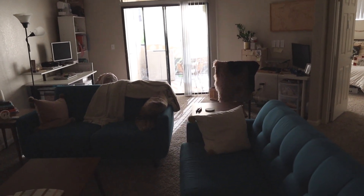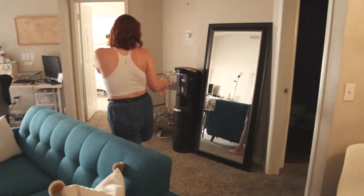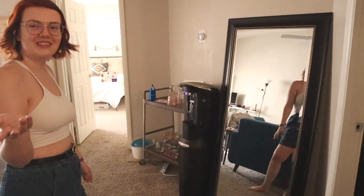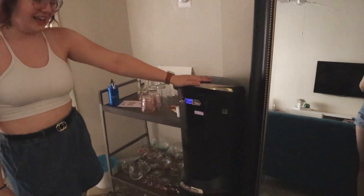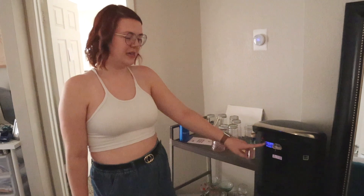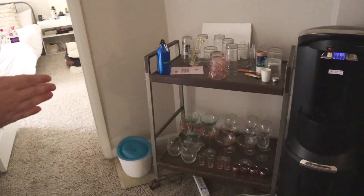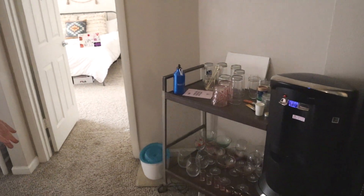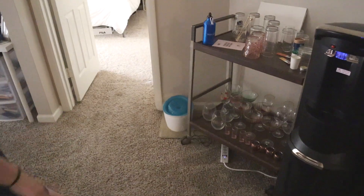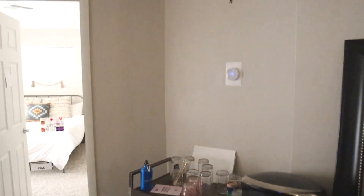We moved the living room around a lot when we first got here and only recently got a TV. We have an outfit mirror, plants, and the most essential thing when living in Arizona — a water dispenser with cold and hot water so you can make tea. This cart has had many iterations — it was originally a coffee cart with machines and mugs, and now it just holds some glassware. We got it from Goodwill for about ten dollars. Riley has a water fountain here too, and then there's our Nest thermostat.